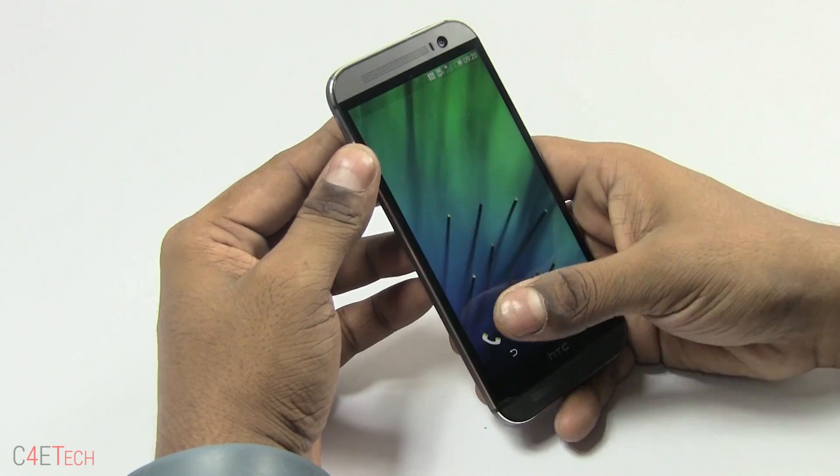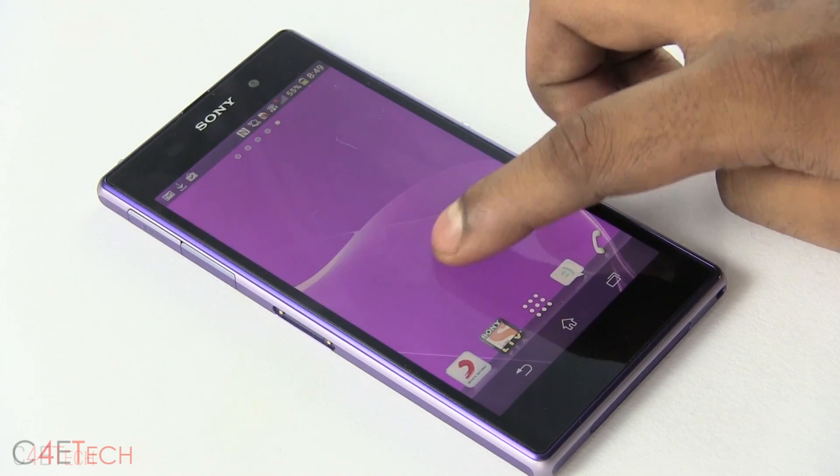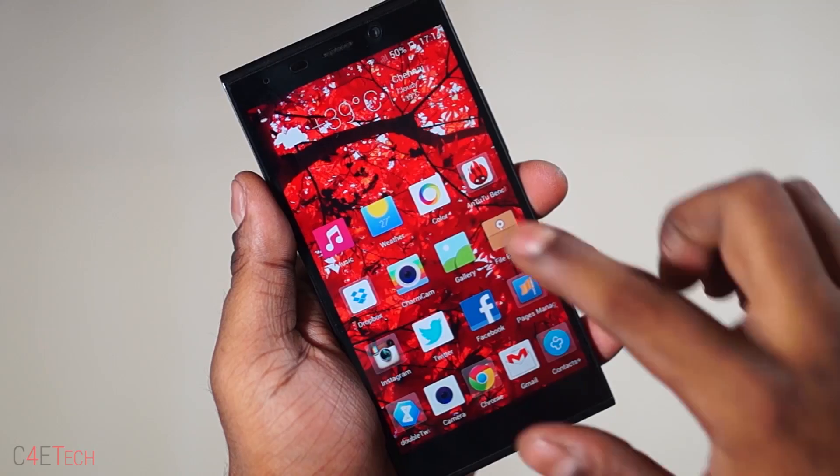Every Android manufacturer has their own custom UI on top of Android. Samsung's got TouchWiz, HTC's got Sense, Sony's got the Xperia UI, and even the newer players like Oppo and Gionee have ColorOS and Amigo respectively. So why do manufacturers do it? You often see many of us complaining about custom UIs — they cause devices to lag, eat up resources. We like stock Android. So why do manufacturers continue doing it?